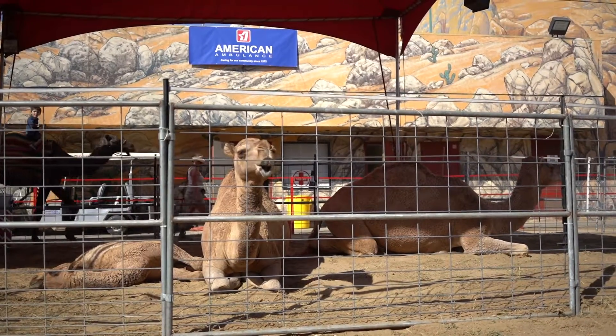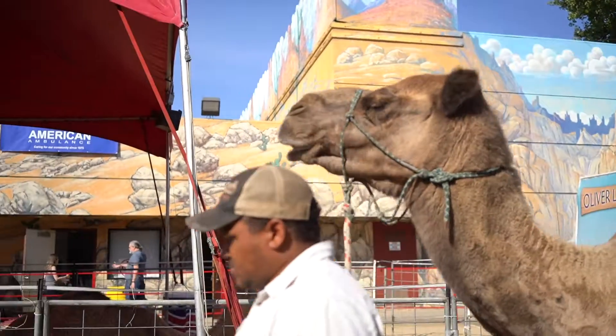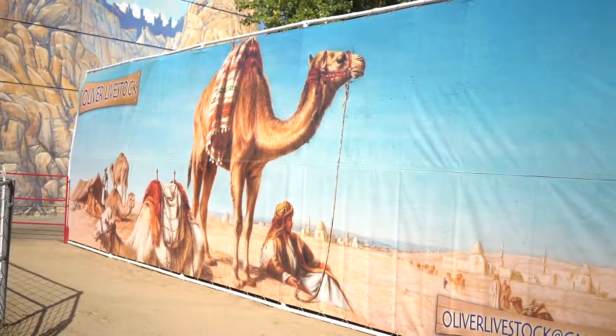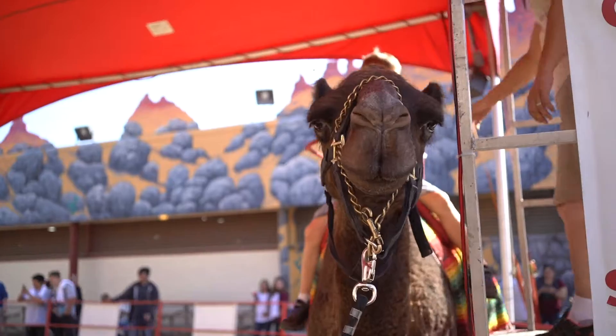This will be your last chance to catch a ride on a camel. After being a part of the fair for the last three years, people will no longer be able to ride on these unique animals.